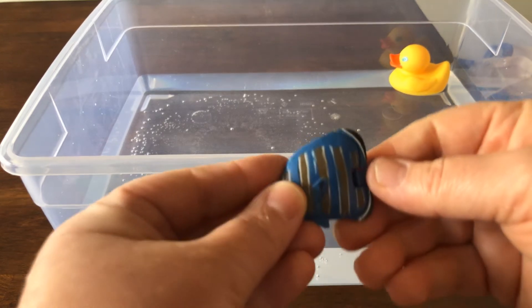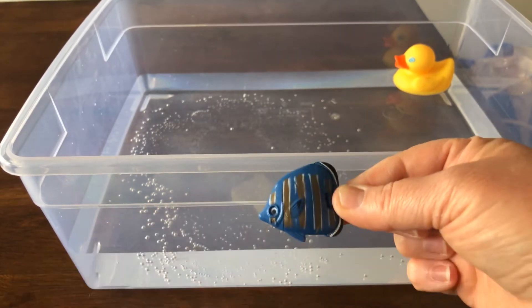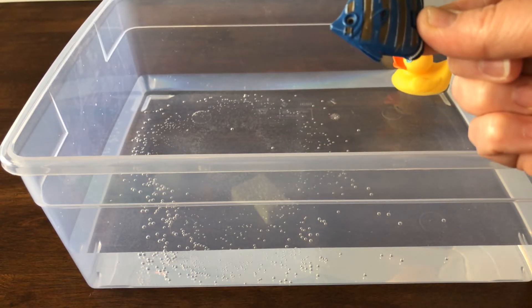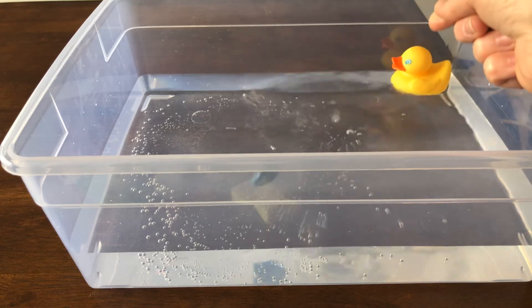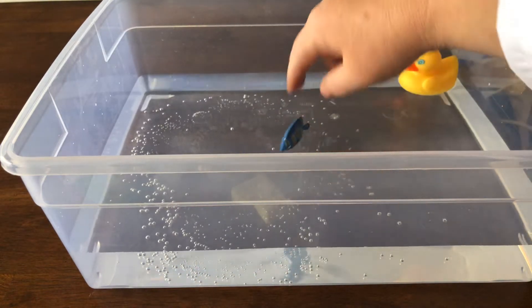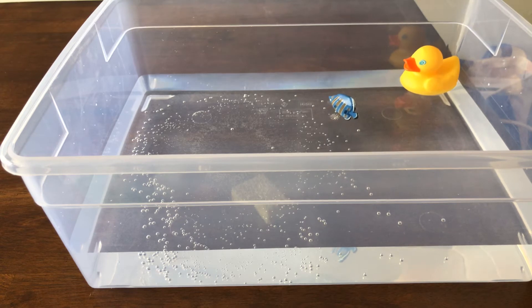Let's try something else. I have a fish and it is a hard plastic fish. What do you think? I'm going to predict that this guy is going to sink. What do you think? Let's try it and see. Oh, he's floating! I'm using my observation skills and I see that I was wrong — that fish is floating.